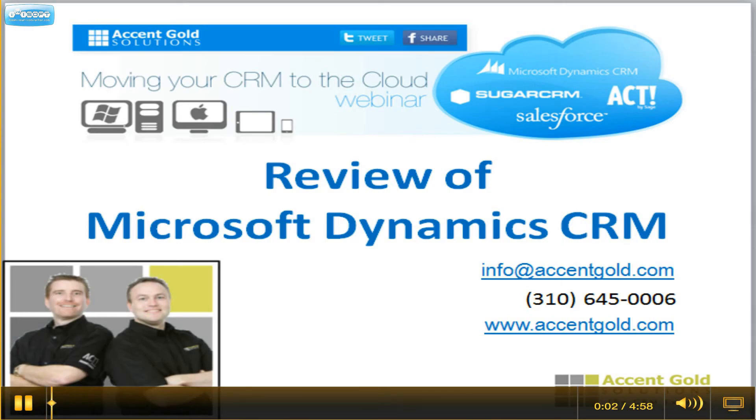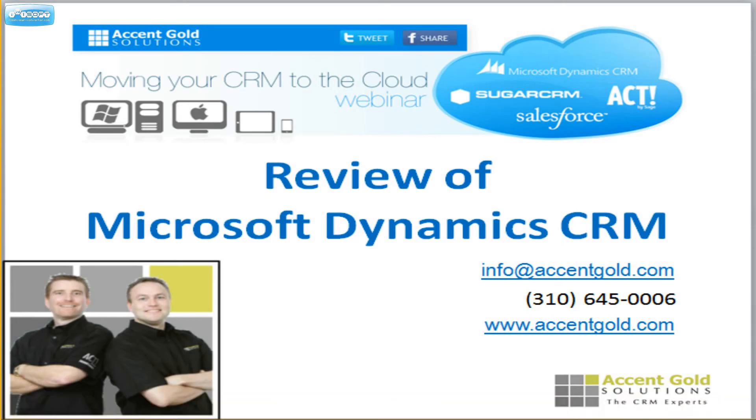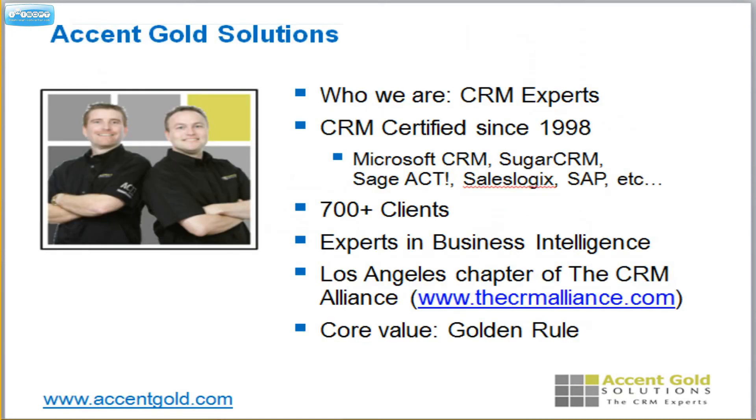Hi, this is Mark again with Accent Gold Solutions, and today we're going to do a review of Microsoft Dynamics CRM. What qualifies us to do this review? Well, we are CRM experts.